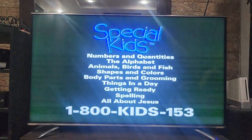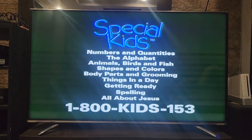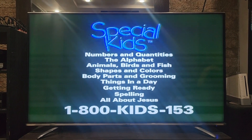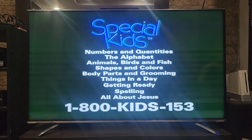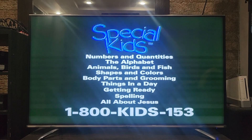Learning videos from Special Kids include numbers and quantities, the alphabet, animals, birds and fish, shapes and colors, body parts and grooming, things in a day, getting ready, spelling, and all about Jesus. Call 1-800-KIDS-153.